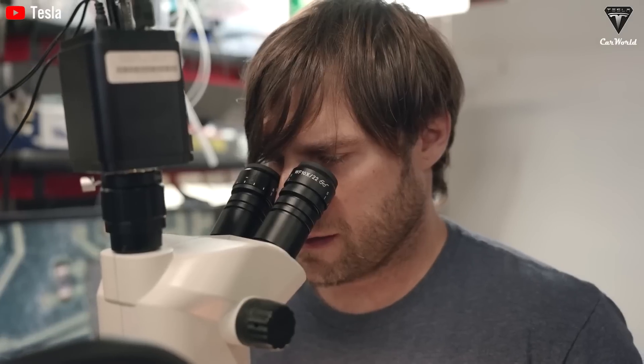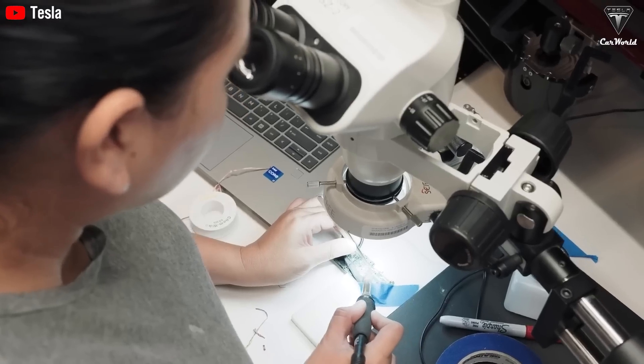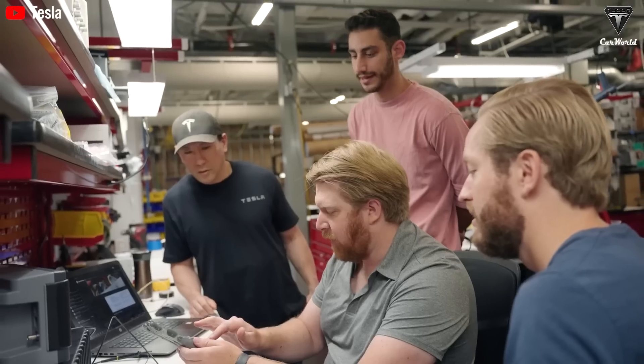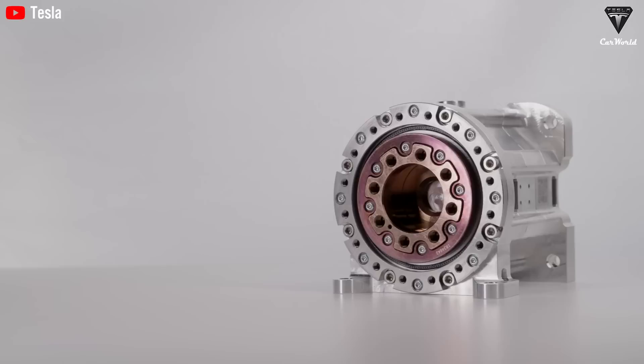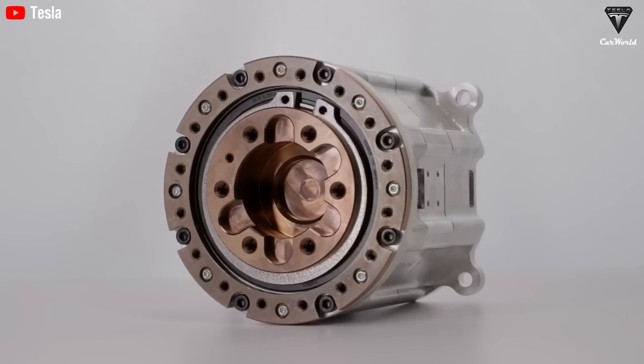Through intensive training by Tesla engineers, the robot learns that a knife is used for cutting, a jar holds sauces, and a pan is for cooking. This information is stored and processed within Optimus's central AI brain, which allows it to make real-time decisions and execute each step with remarkable precision.